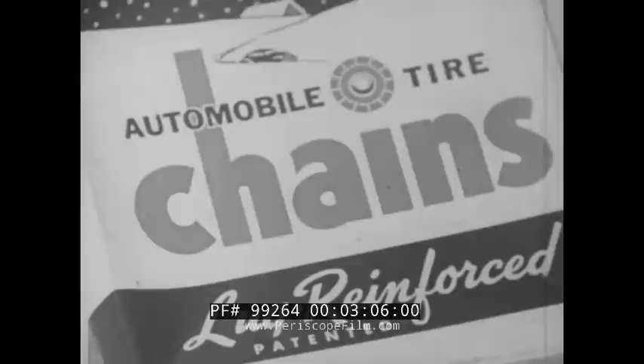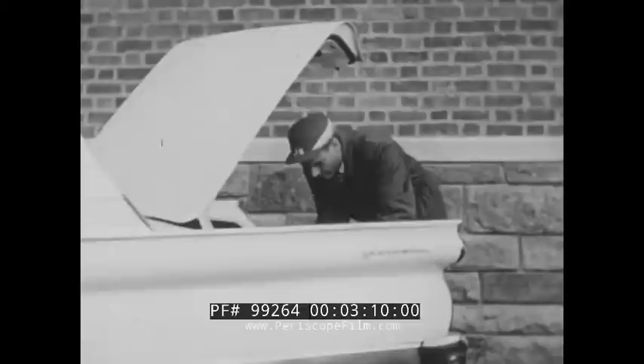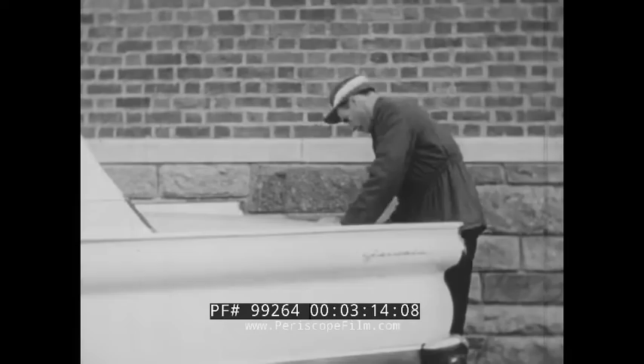Always carry reinforced tire chains in the trunk, ready for use in heavy snow or when the road is icy. They won't be any help at all if they're back in the garage and you're blocking traffic.